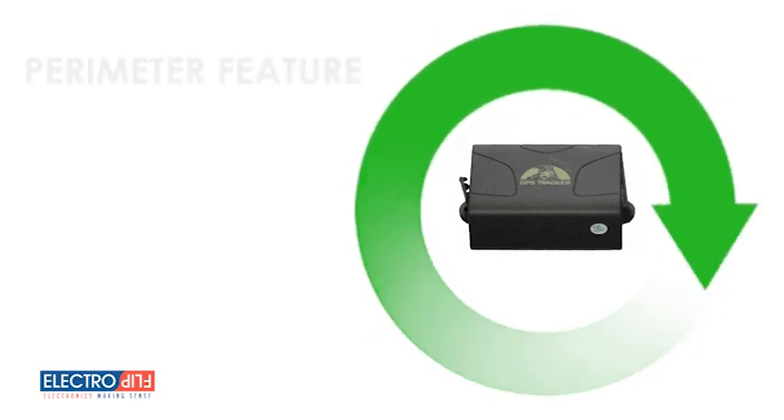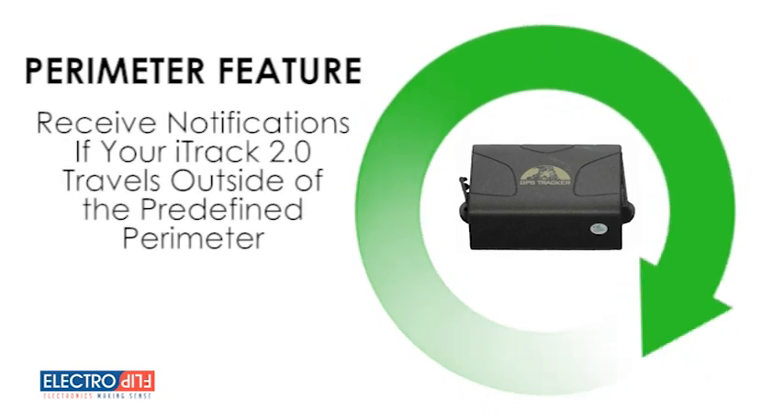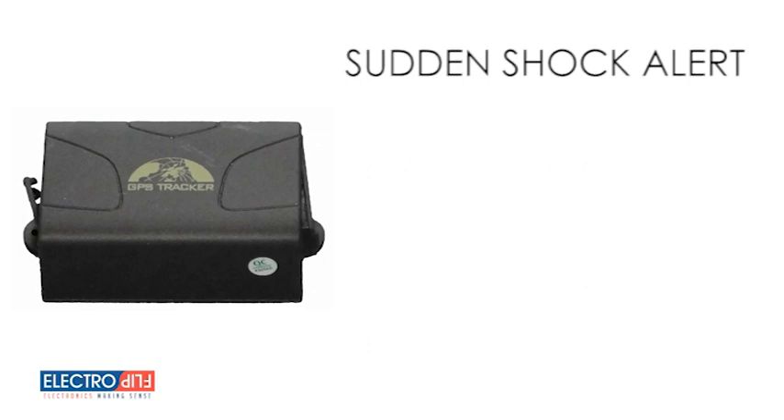Other features of the iTRAK 2.0 include a perimeter feature that allows you to set up a predefined boundary. And if your iTRAK 2.0 travels outside of that perimeter, you'll receive an immediate notification. You have a choice between receiving manual updates at your request, or automatic updates at set intervals.